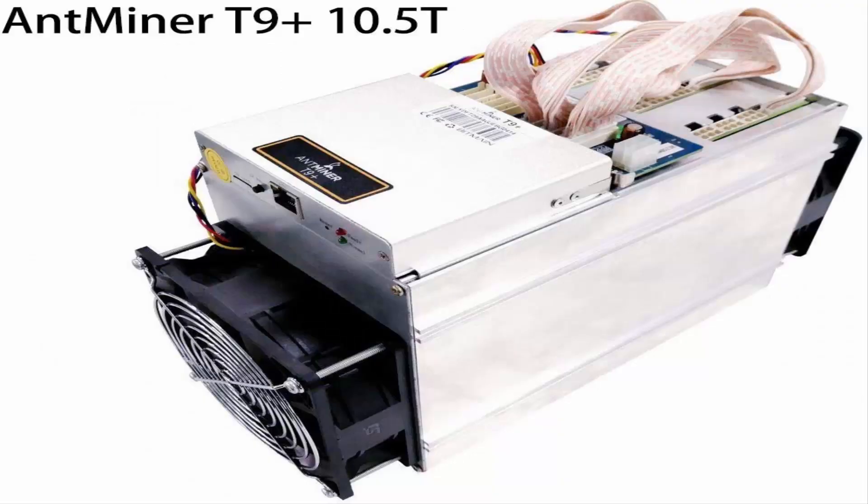Number 2: Antminer T9+ 10.5 TH/s 16-nanometer ASIC Bitcoin Miner. Mining hash rate: 10.5 TH/s, plus or minus 5%. Mines Bitcoin and Bitcoin Cash or any other SHA-256 based coin. Power consumption: 1,432 watts, plus or minus 7%. Built-in web management portal — no separate host computer or software required.